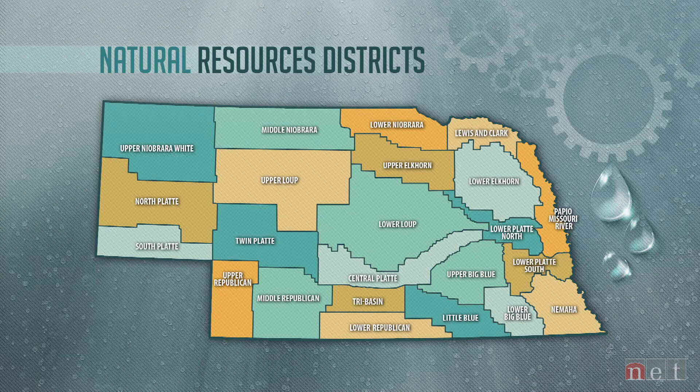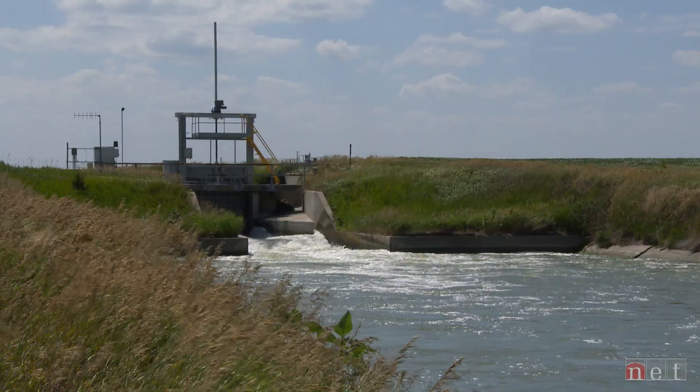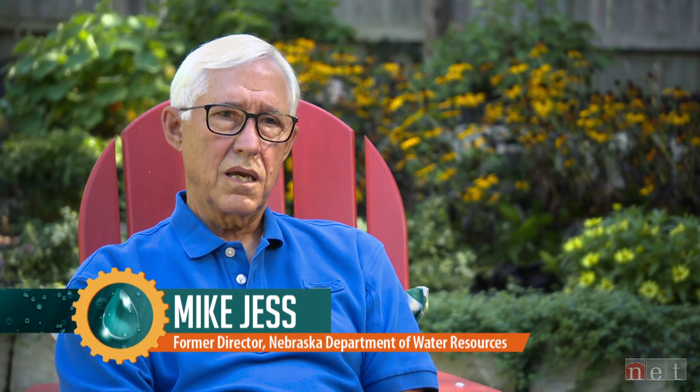Groundwater is managed by the state's Natural Resources Districts, or NRDs. Rather than city or county lines, these districts are generally based upon natural river basins — an efficient and uniquely Nebraskan concept. There are no other NRDs anywhere else in the U.S. There are 23 NRDs across Nebraska. Nebraska's management of its water resources has got to be specifically tailored to individual locations, because one-size-fits-all just doesn't work given the circumstances we have.